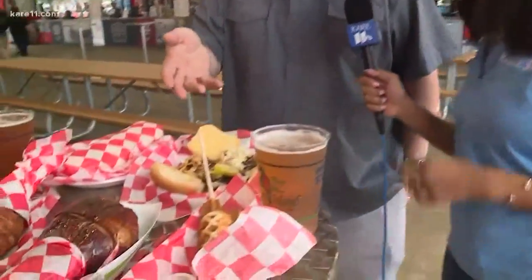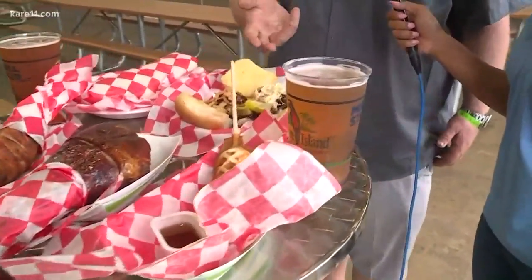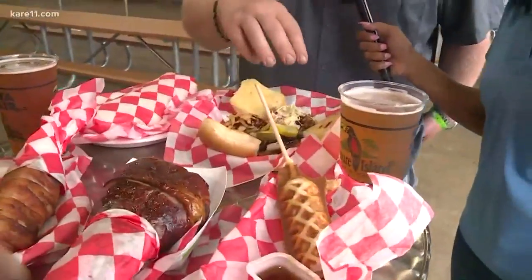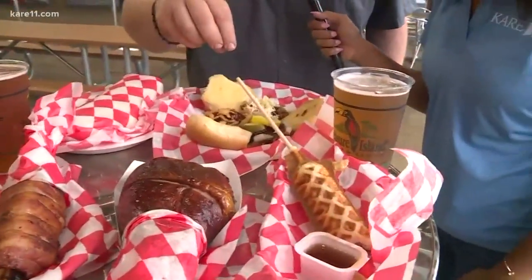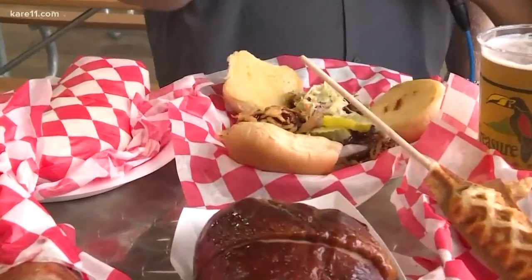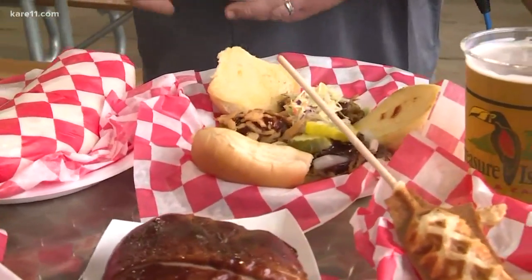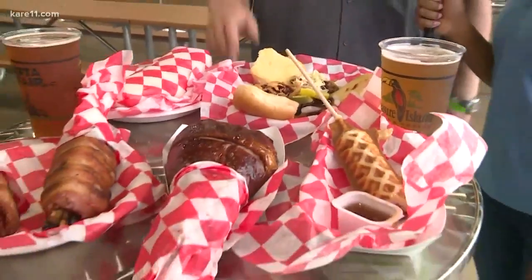We've got our flights — we're doing flights of beer, and we also have flights of sliders. This is our pulled pork slider flight, topped with our homemade coleslaw on this one. The other one has crispy onions and barbecue. And then we have another with a delicious crunchy pickle and a little bit of pickled onion in our barbecue sauce. The buns are toasted — terrific little bites.